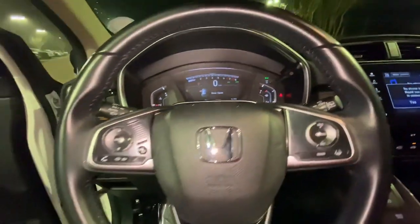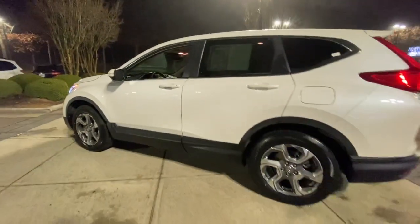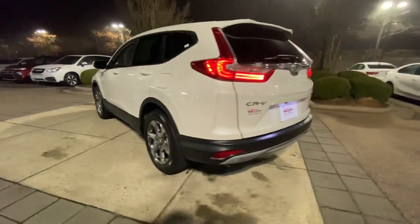Its innovative design, premium feel, all-weather capability, and advanced safety and connectivity technology sets the standard for small SUVs and crossovers.